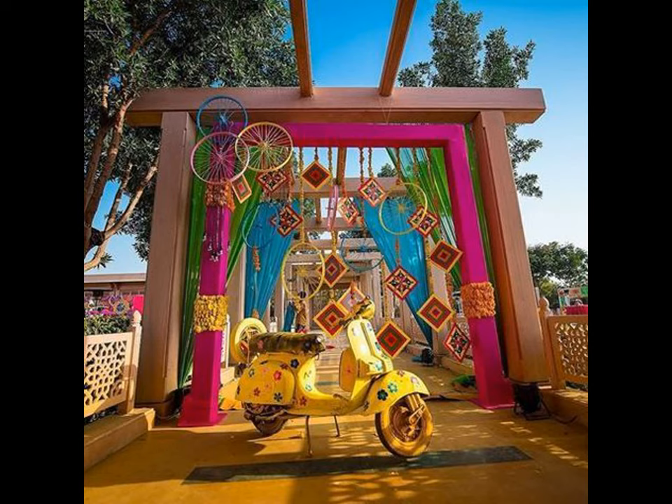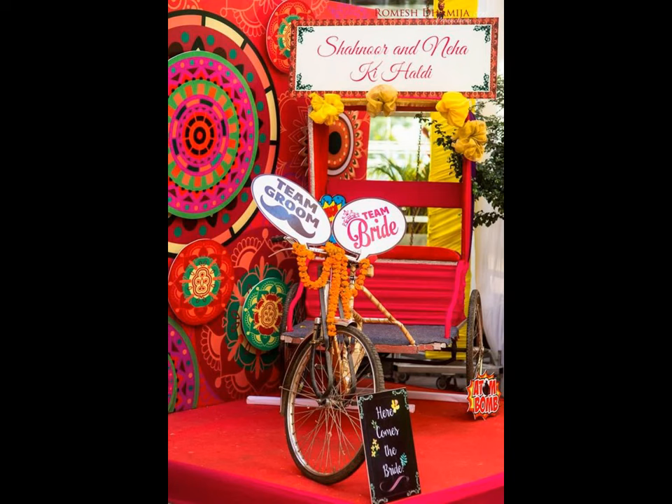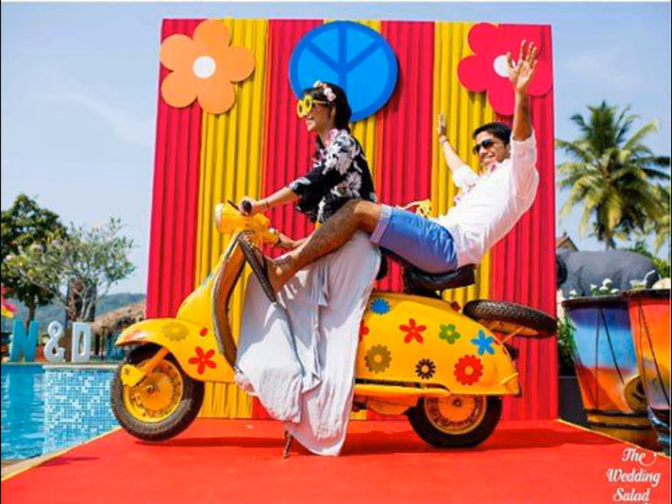With time, as the millennials have started putting more and more efforts in their wedding planning, even quirky wedding photo booth decorations have taken a hike. Without a doubt, fun and spice are also essential at the wedding ceremonies, and photo booths are the best elements.